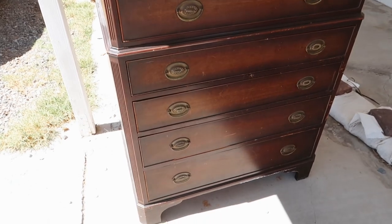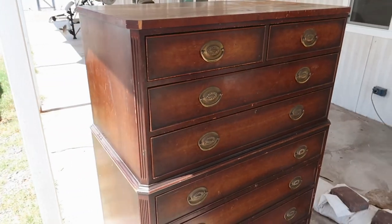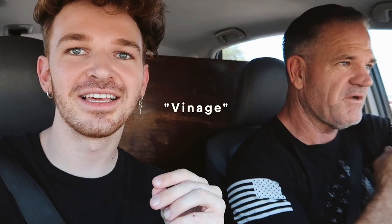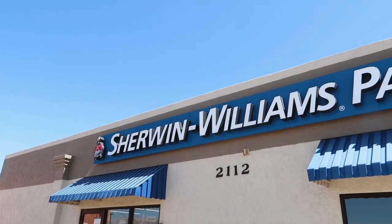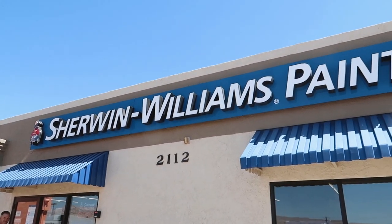We just got here and look how beautiful this dresser is — the handles and the wood color are everything. It's so antique, so vintage. We're grabbing this piece. Quickly stopping by the paint store to get that paint matched, then heading back home to paint.